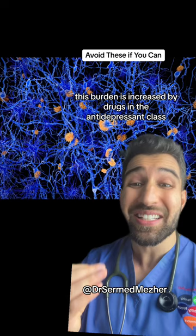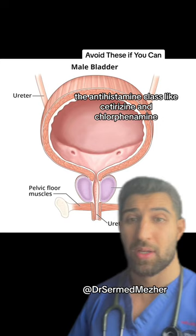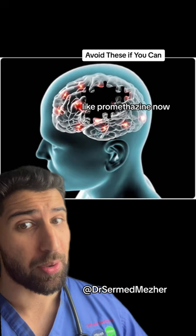This burden is increased by drugs in the antidepressant class like sertraline and amitriptyline, the antihistamine class like cetirizine and chlorphenamine, the class that stops bladder spasms like tolterodine, oxybutynin, and solifenacin, or even meds mainly used as a sedative like promethazine.